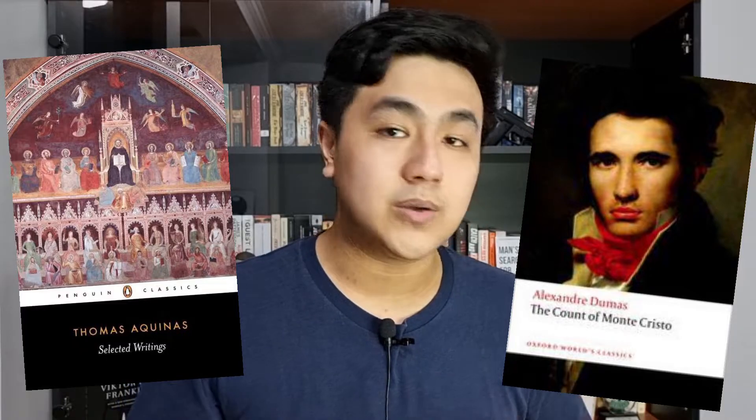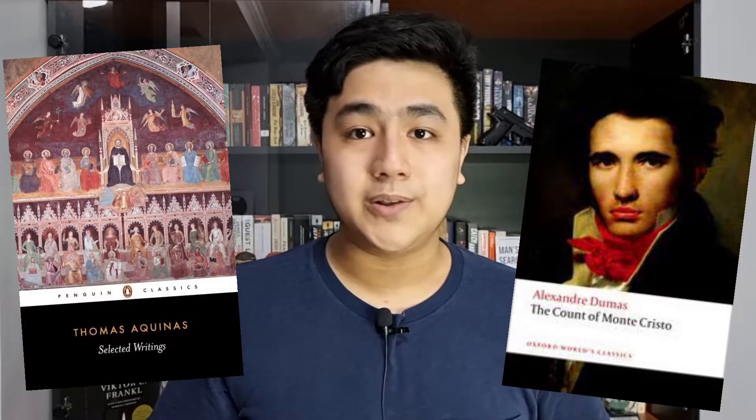Personally I often buy the ones published by Penguin Classics, if not Oxford Classics, because they tend to provide notes and explanations which in my opinion are very valuable.